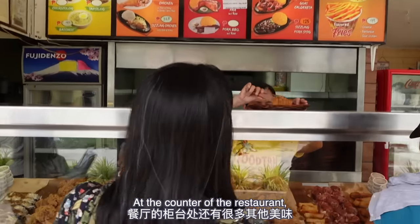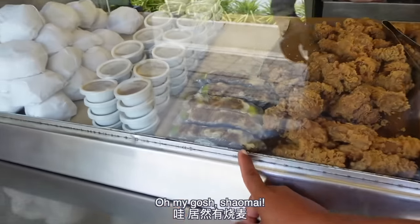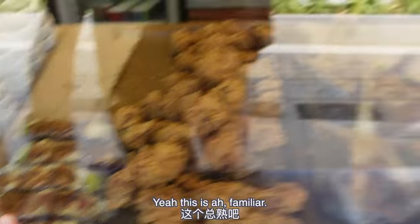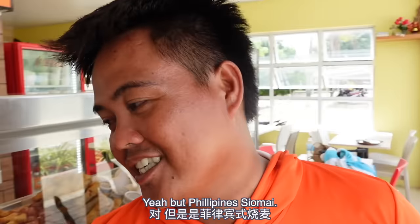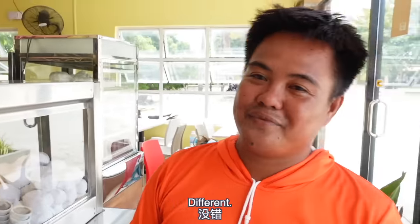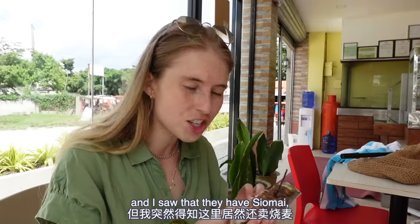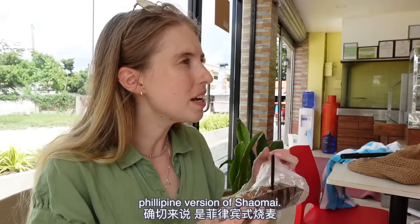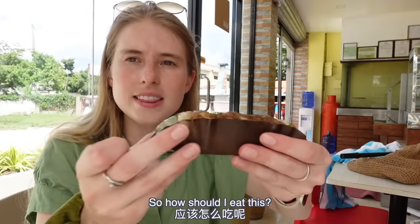At the counter of the restaurant, you also have a lot of other foods on offer — oh, so many things. Siomai! Oh my gosh, siomai. This is familiar. You have siomai in the Philippines? Yeah, but Philippines siomai — different from the China version. So we were just about to leave and I saw that they have siomai. Philippine version of siomai — wow, and I have to try it.